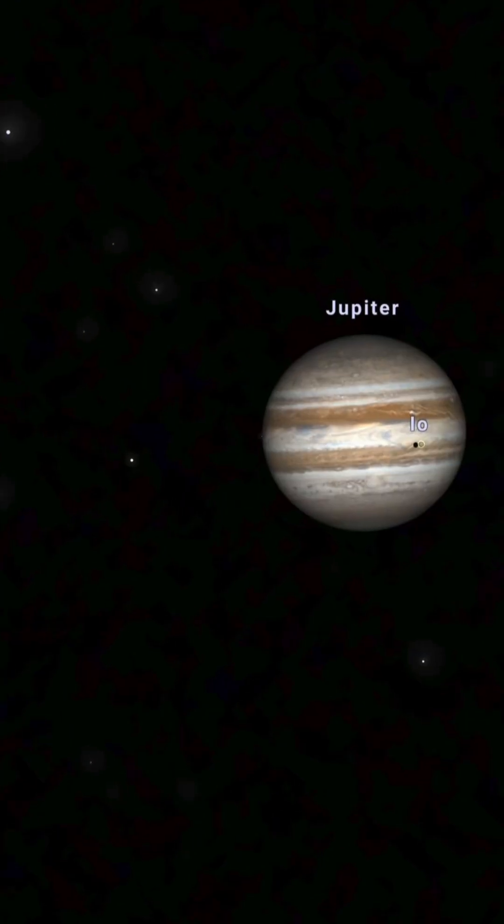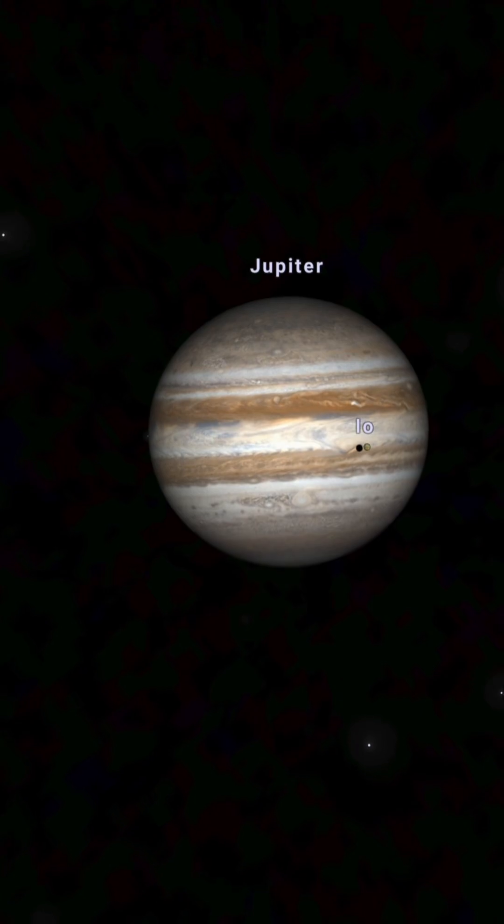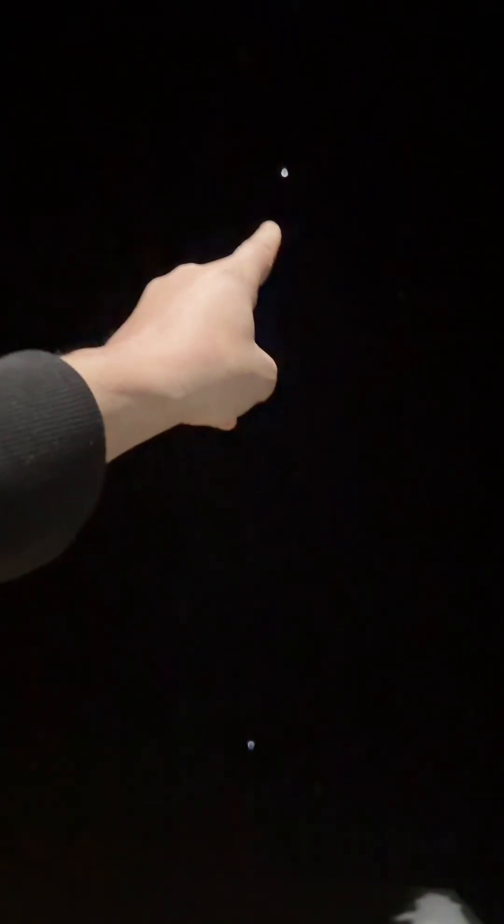One of Jupiter's moons, Io, is transiting across the planet right now, and you can even see one of the shadows through this telescope right here. So there's Jupiter right up there.